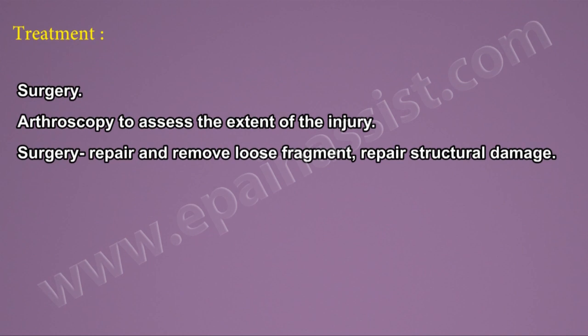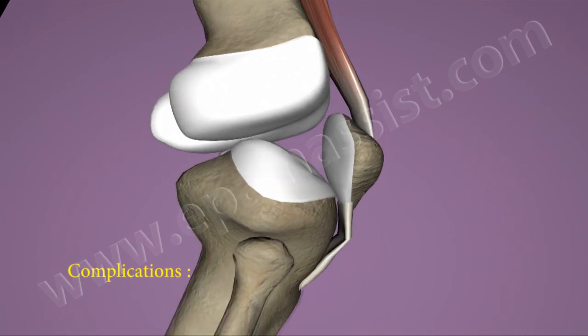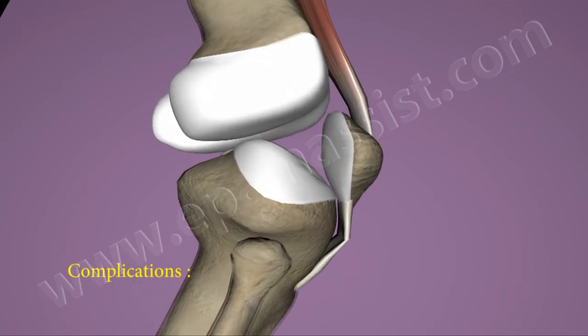Surgical options include arthroscopy to assess the extent of the injury, repair and removal of loose fragments, and repair of structural damage. 40 to 50% of conservatively treated patients will have recurring episodes of instability and may require surgery.